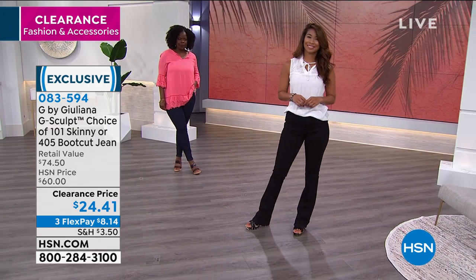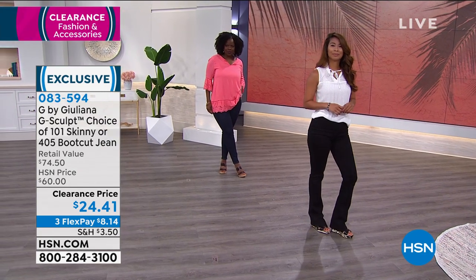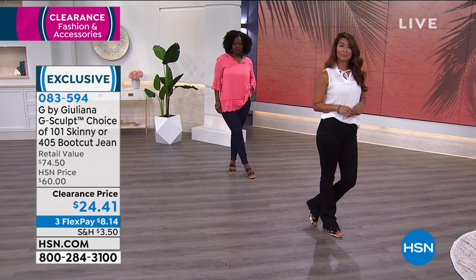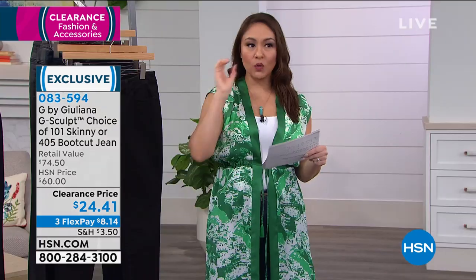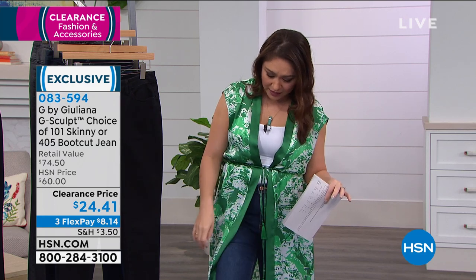The boot cut in the black is what Val has on. Hope has it on in the skinny jean in the Pacific wash. If your size, cut, and inseam are all available, throw it in the cart. For under $25, you're getting shapewear and jeans in one — and that happens to be what I'm wearing today, and I am loving it so much.